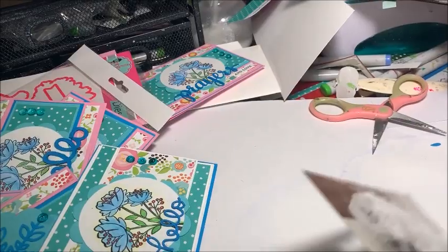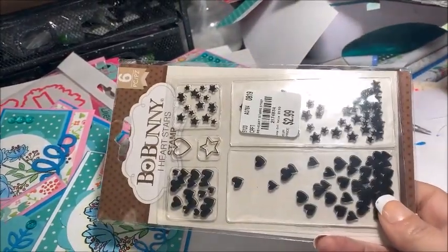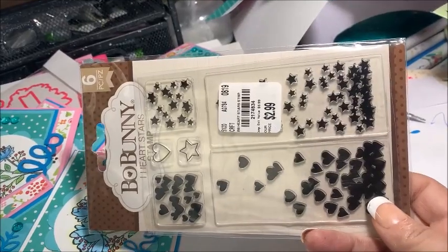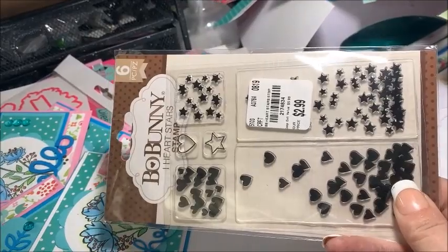Too sweet. And last but by no means least, this Falling Hearts stamp set, which will be absolutely perfect for Valentine's Day, which is coming up.